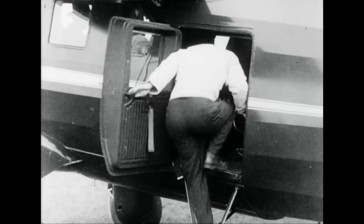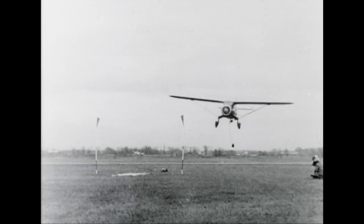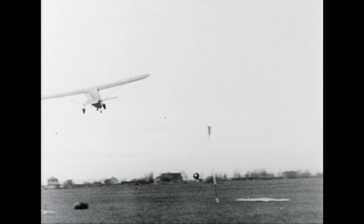The demonstration gets underway, watched by government, post office and other officials who are studying the possibilities of the system. Capable of a very low cruising speed, the pilot easily carries off the mail bag. If adopted, much time will be saved in mail collection from the outposts of the Dominion.